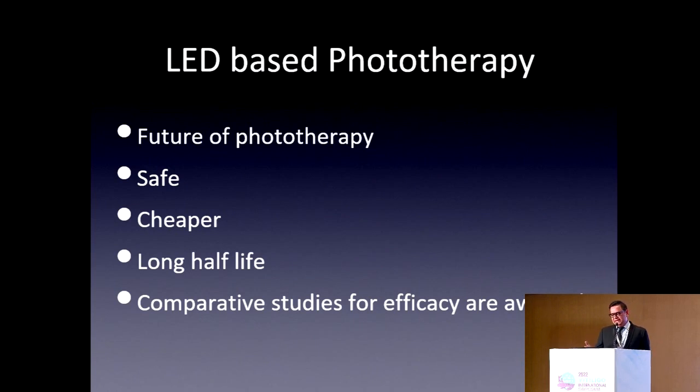LED-based phototherapy is the future of phototherapy. Earlier we used gas lamps or the Philips TL01, but LED lights are much safer and, in the long run, much cheaper. Initially the cost is higher, but the half-life of a conventional lamp is around 400 hours, while LED lasts 4,000 hours. A comparative study of efficacy is still awaited.